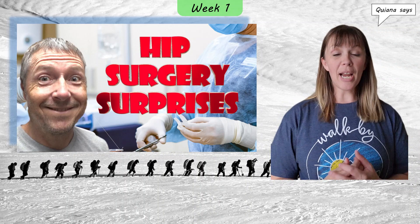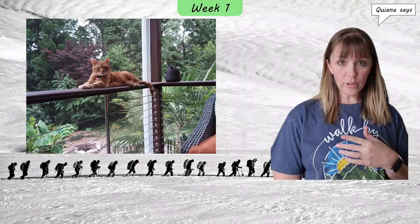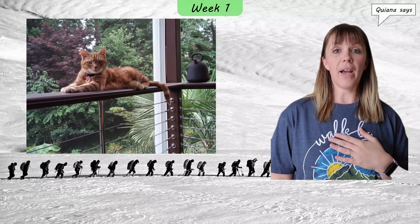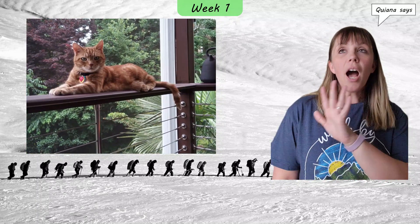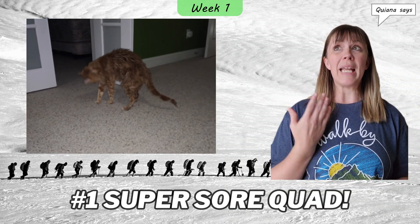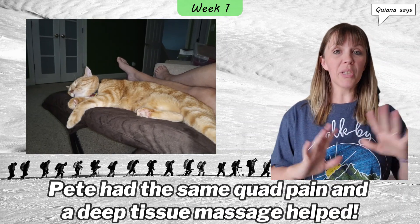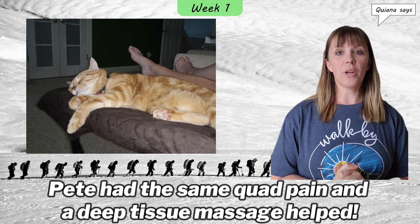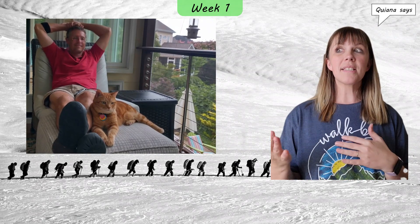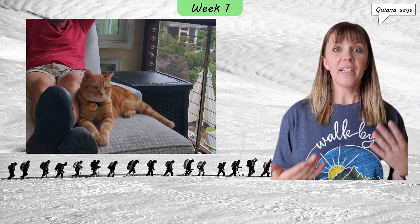Let's talk about things that surprised me. Number one: how sore my quad was. I can't speak to people that had lateral or posterior approaches — I know for anterior, which is on the front of my thigh, it left my quad unbelievably sore. My quad has never been that sore in my entire life. And I am a personal trainer, I teach group fitness, and I have done some extreme workouts in my life. I have never been this sore in my quads ever. I felt like I did 8,000 million squats — it was completely insane. It probably lasted for the first four or five days. I did a lot of icing. The surgery pain was actually second to just my quad soreness. It felt like I had an epic day in the gym.